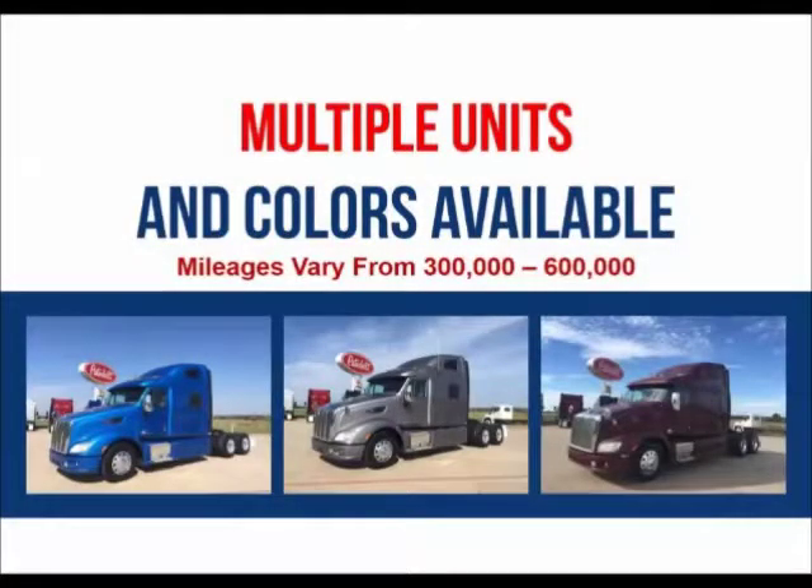Multiple units and colors are available. Mileages range from 300,000 to 600,000.